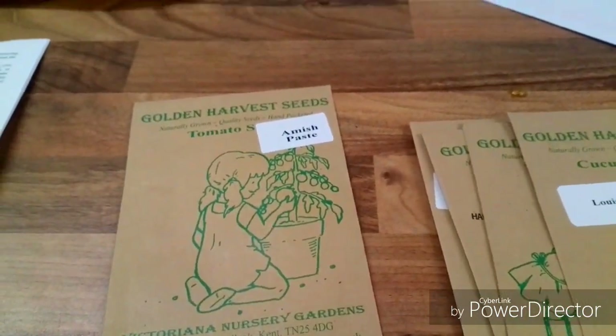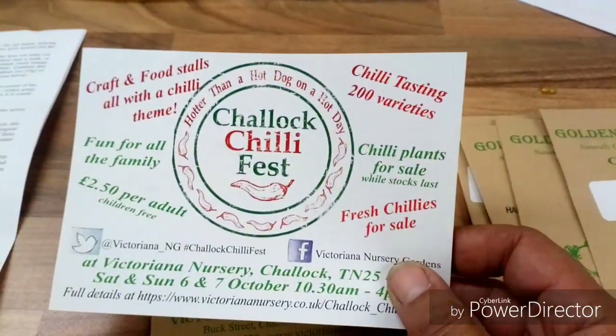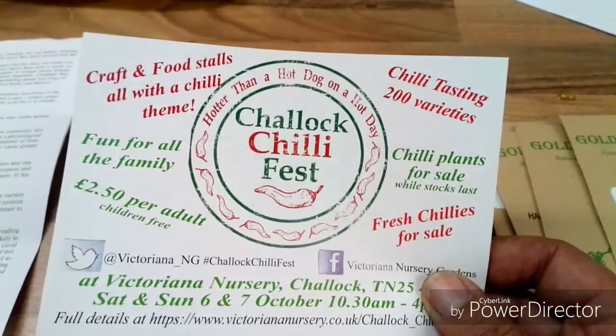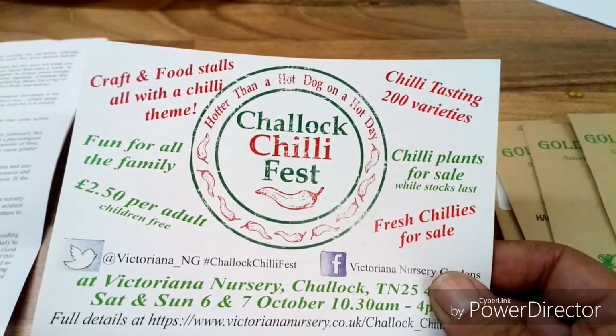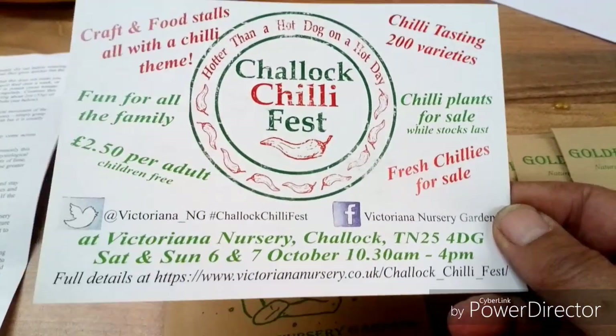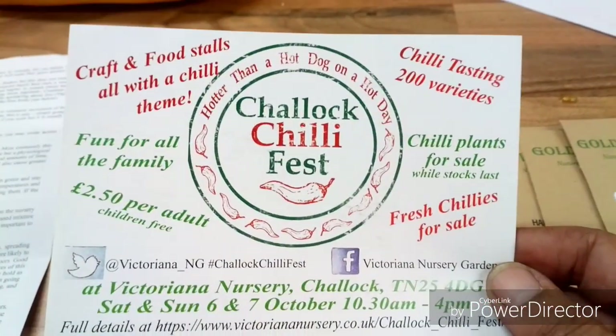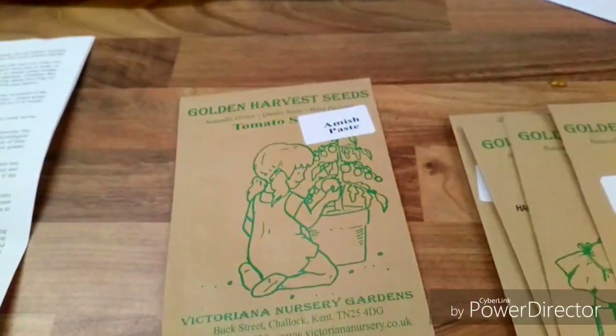I won't be ordering any more seeds — I've got everything for next year now. I won't be going to Chili Fest on the sixth and seventh of October because I don't like chilies. Thanks for watching and I'll see you next time.